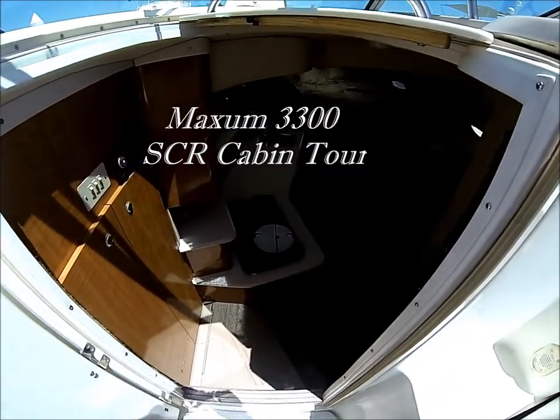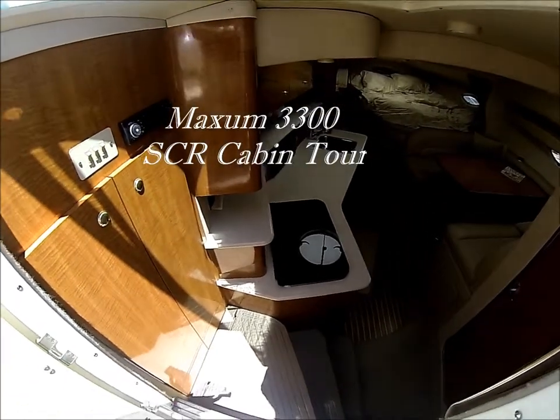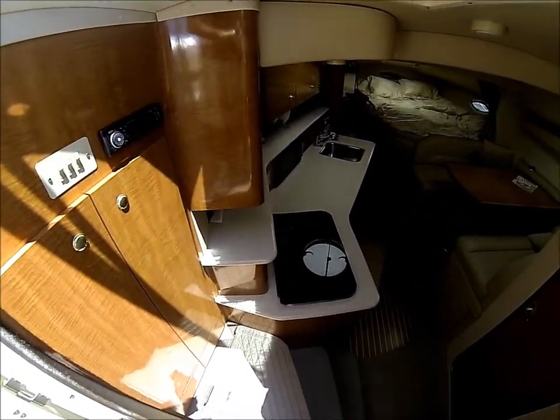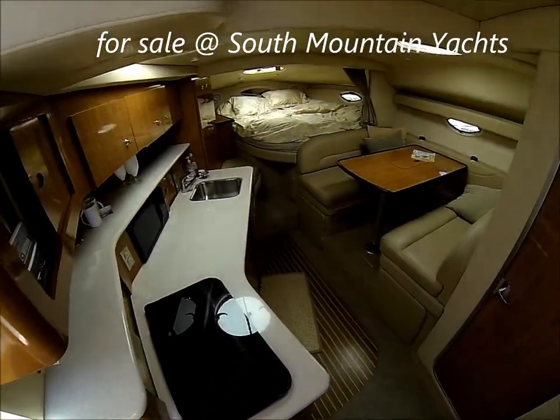Come with me for a quick cabin tour on this Maxim 3300 SCR Express Cruiser. We enter the vessel along the port side, down three steps into the salon.